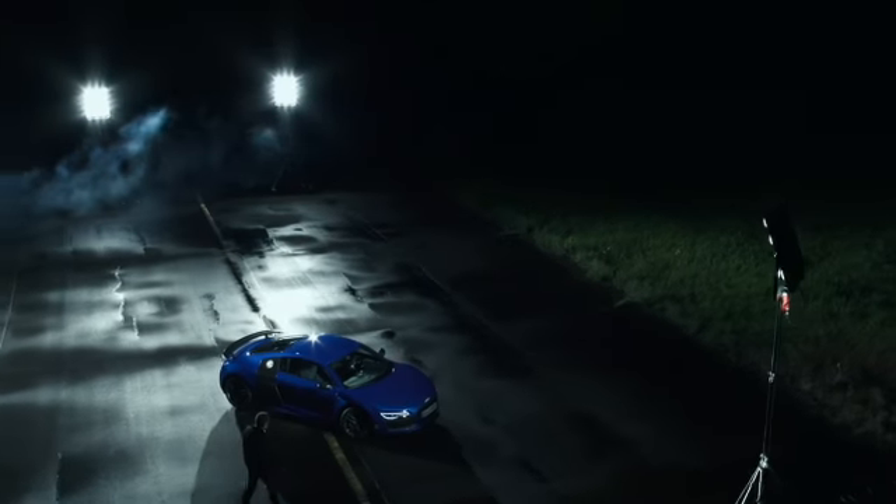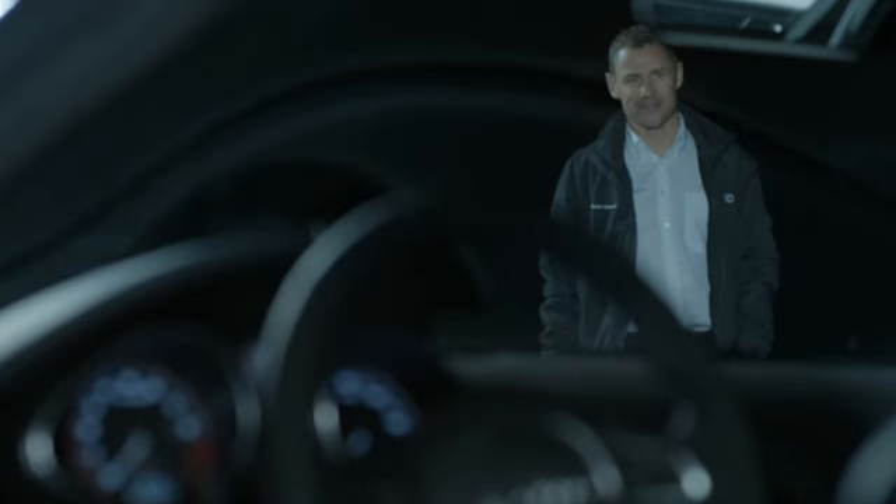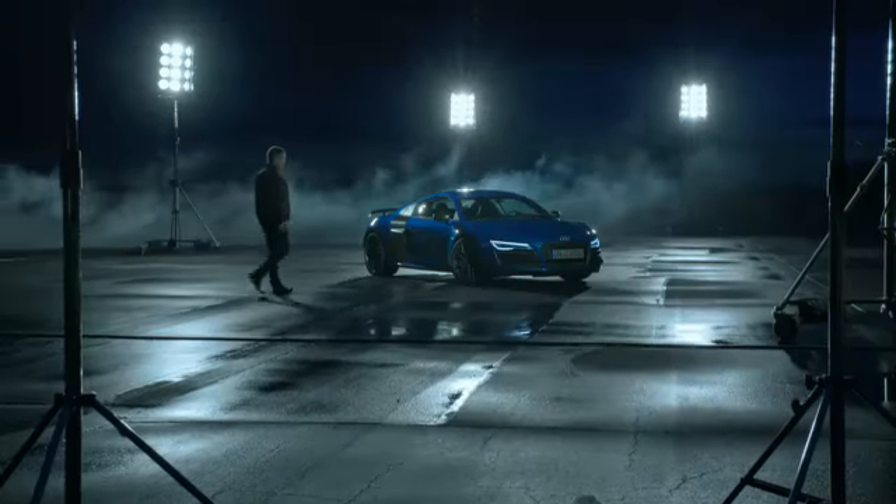The R8 name means a lot to me and I'm always very motivated to see a new evolution of that great car.